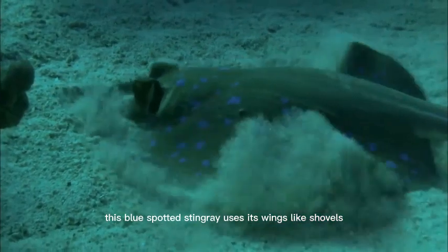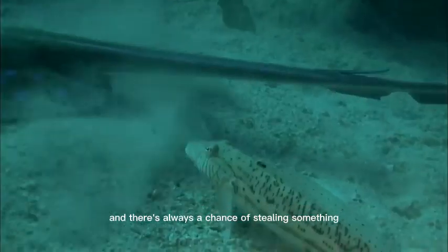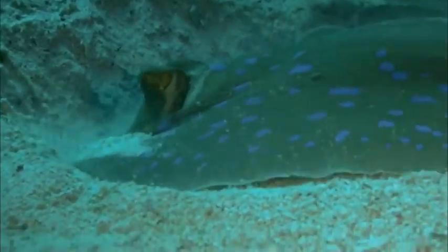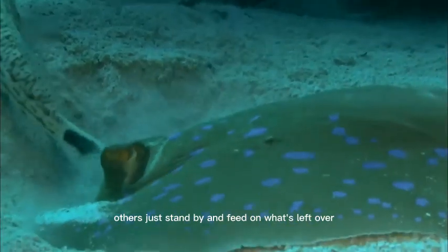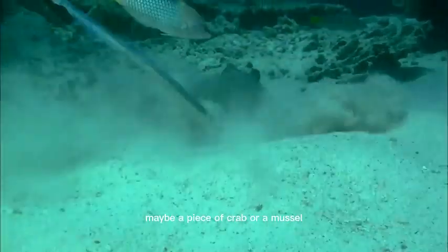This blue-spotted stingray uses its wings like shovels, and there's always a chance of stealing something. While one works, others just stand by and feed on what's left over, maybe a piece of crab or a mussel.